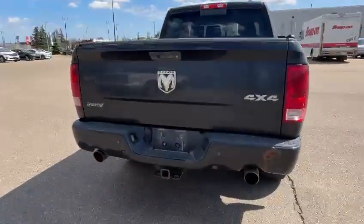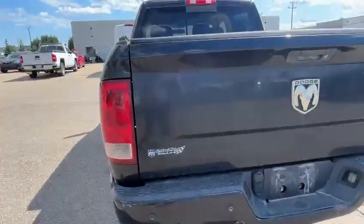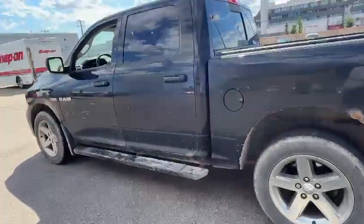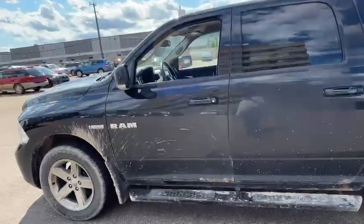It has a hitch in the back — a 2-inch receiver with a 4-pin and a 7-pin wiring, which is common for trucks. It also has running boards. So again, give me a call and we'll wait to hear back from you. Bye bye.